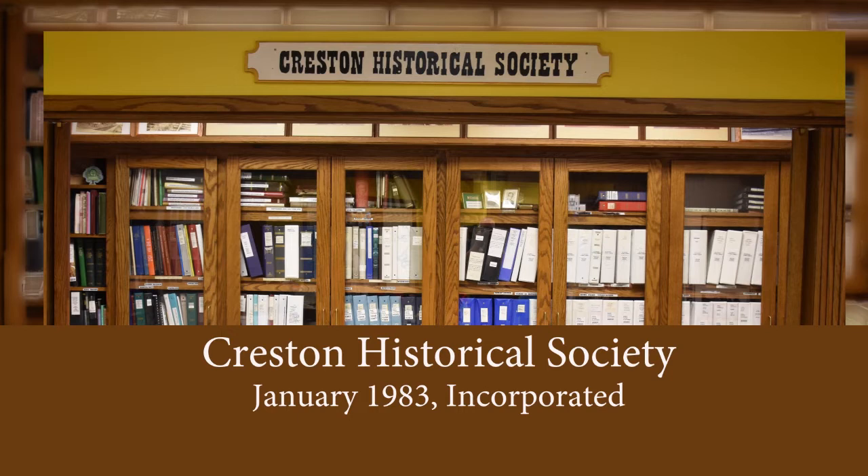In January 1983, the Creston Historical Society was incorporated with President David McIlvain, Vice President Philip Madison, Secretary Kathleen Slater, and Treasurer Charles Stebbins. Their first meeting was May 17, 1983.